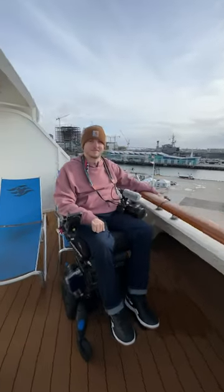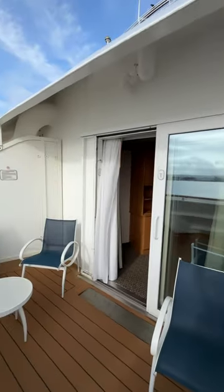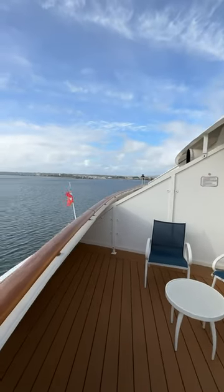But out on the balcony, this was the real deal maker. We loved it. So much space out here. It felt like our own little private area in the back of the ship. It was awesome.